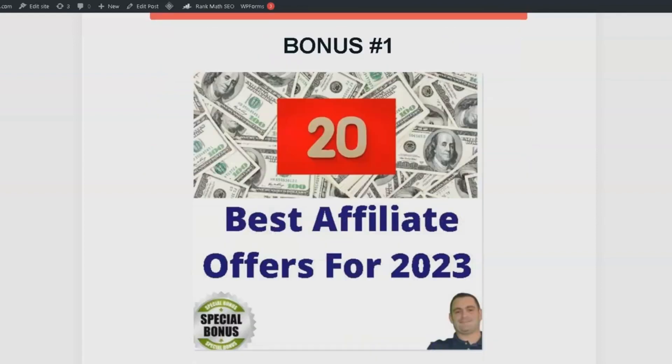Bonus number 1 is 20 of the best affiliate offers for 2023. This is a goldmine — I'll be sharing the top offers I use every month in my business, and they're proven to convert. Get ready to boost your earnings with these high-converting offers.